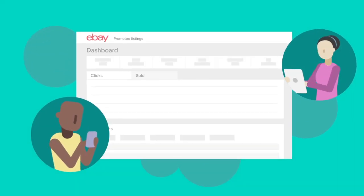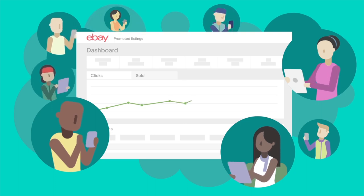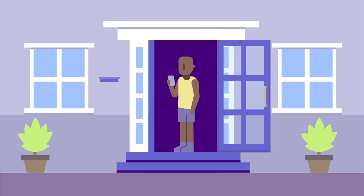Our user-friendly dashboard gives you visibility into how your products are performing, so you'll be able to adjust your ad rate to remain competitive and reach the right buyers at the right time.